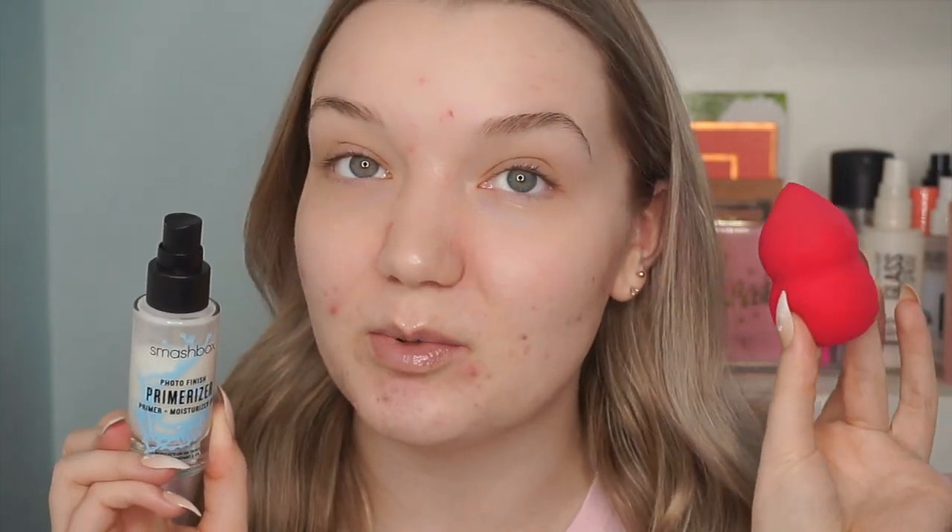For primer I like to use my Smashbox Photo Finish Primerizer when testing new foundations, because it has a very light consistency and won't change the texture of my skin. I'm also using a clean beauty blender — my Sephora Collection one, my personal favorite. I'm using two products I know work well to give this foundation the best fighting chance.